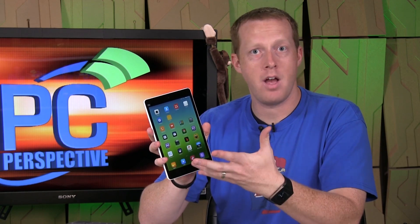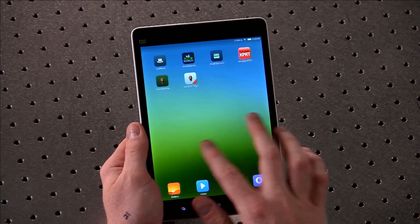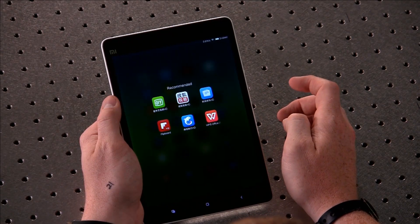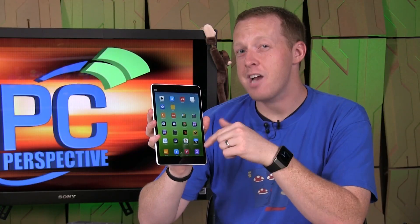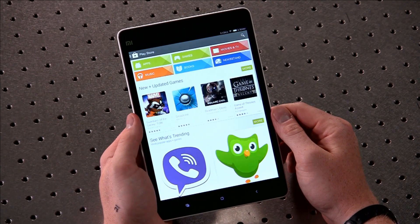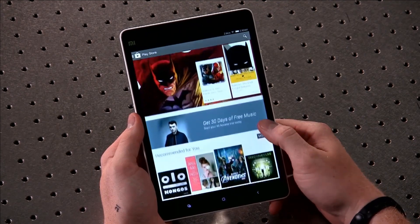It does have its own custom launcher and interface. So you're not getting a native Android interface, which is a little disappointing but not terribly unexpected given the market it's based in. If you import one of these, it's going to have a lot of Chinese applications and a Chinese Play Store. My understanding is that the Google Play Store should not actually be working on this, but it does work for us just fine, so I was able to download all the benchmarks and applications we'd normally want to use.